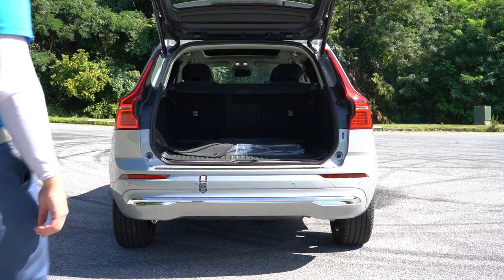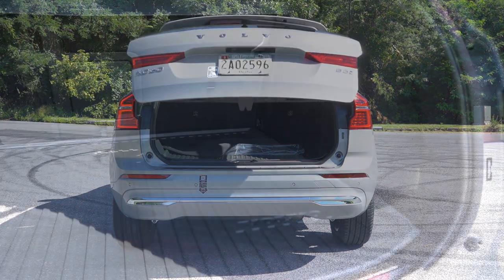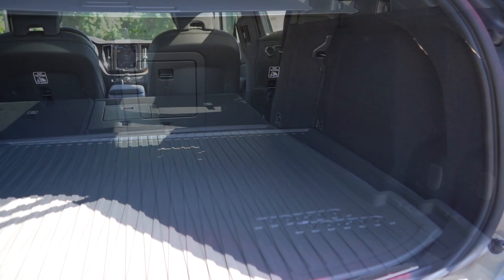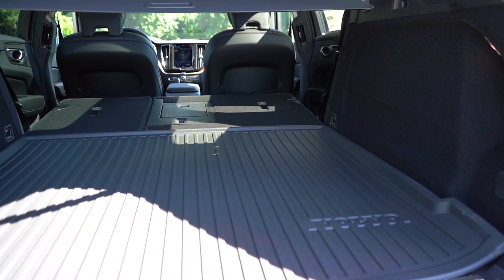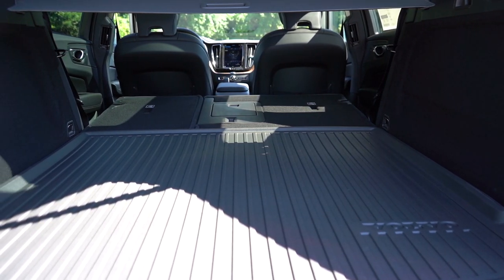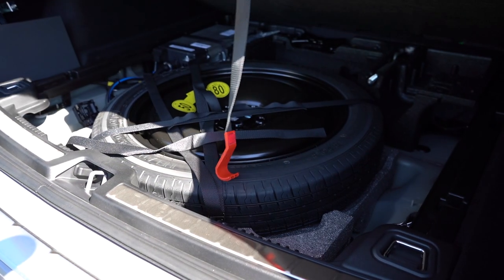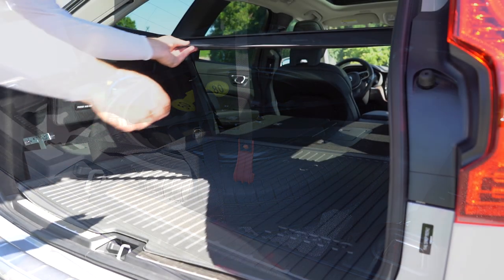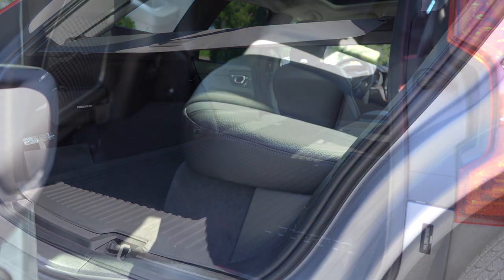Around the back of the XC60, opening the rear tailgate is hands-free and power-operated, coming standard across all trim levels. Once opened, cargo capacity is 22.4 cubic feet behind the second row, expanding to 63.3 cubic feet with the rear seats folded. In the cargo area you get cargo lighting, grocery bag hooks, tie-down anchors, a 12-volt outlet, netted storage, and a spare tire underneath the cargo floor. There's also a cargo cover — always appreciate that.